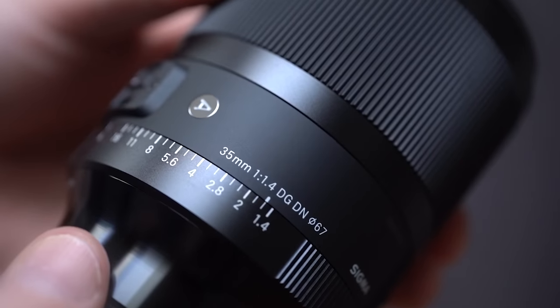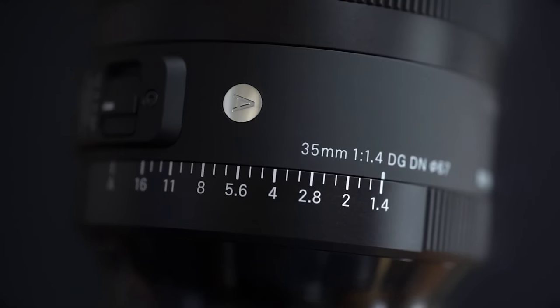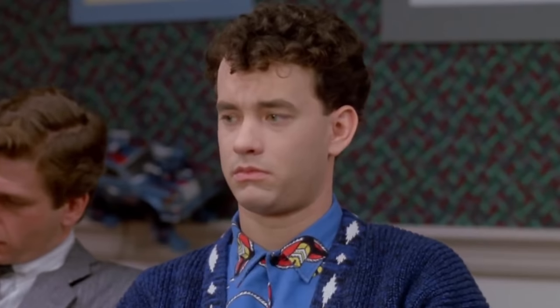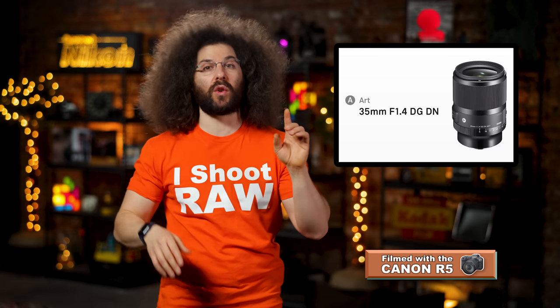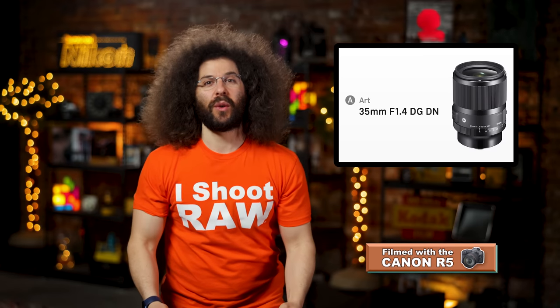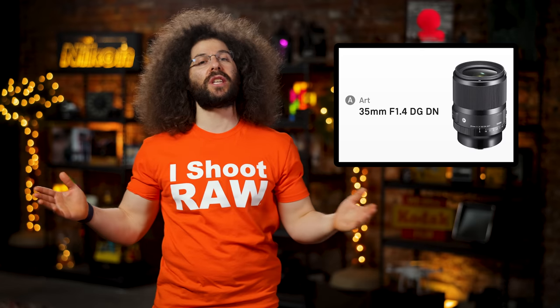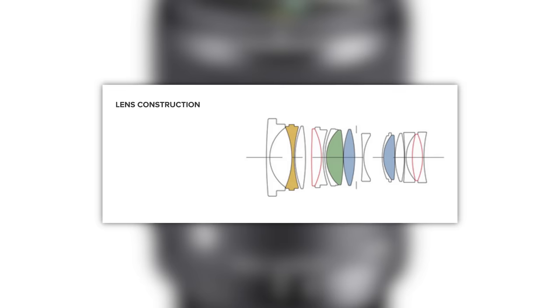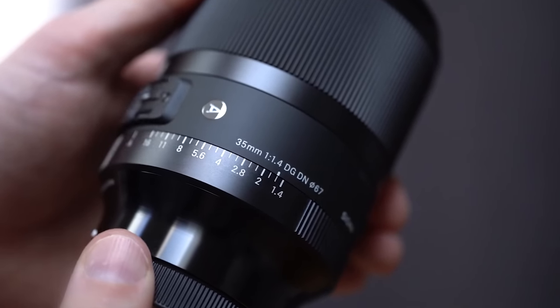First up, Sigma has introduced the 35mm f1.4 DN Art lens for Sony E-mount cameras. DN stands for digital native — meaning it's designed from the ground up and doesn't just slap an adapter on a DSLR lens.